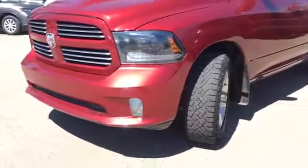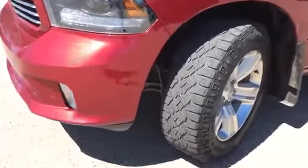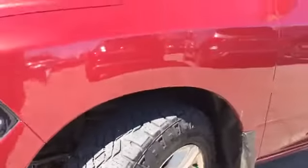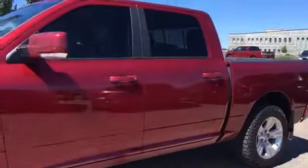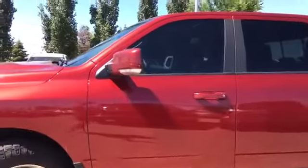You'll be riding on top of 20 inch Goodyear Wrangler mud and snow tires, and you can still see a good amount of tread on those. Coming around the side, you'll see just how well maintained this exterior is. We have your body colored handles and side mirrors.